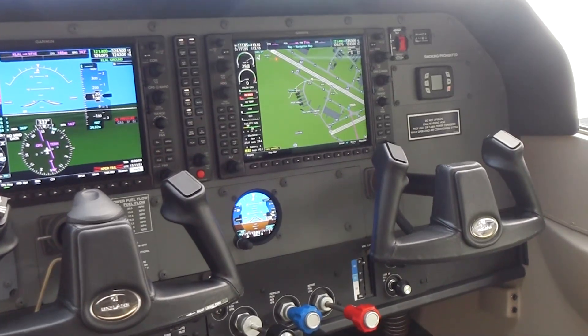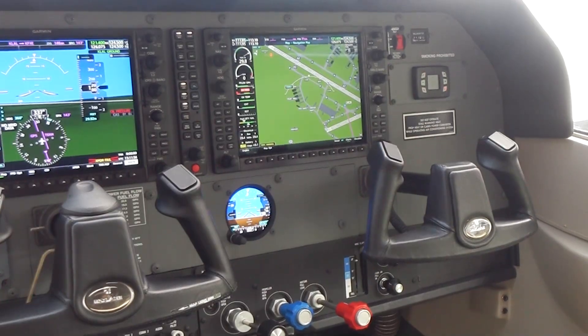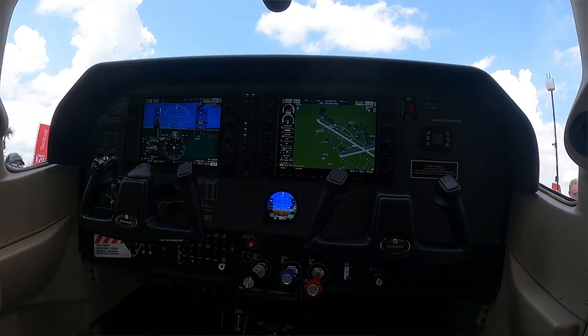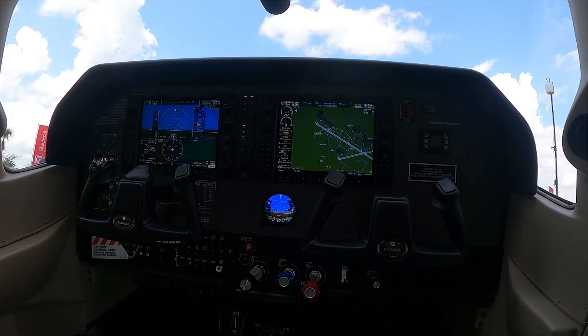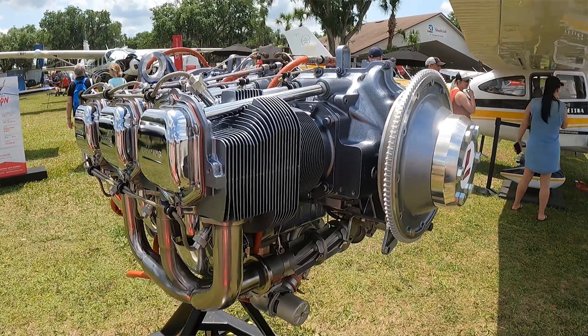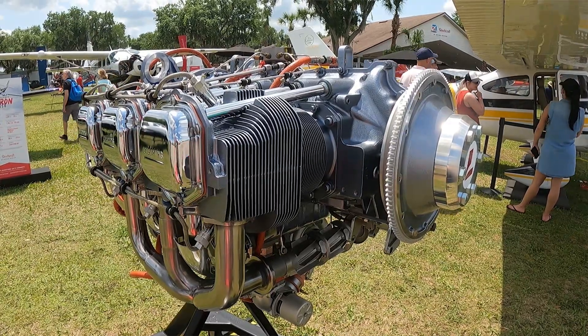Some of the upgrades for the product include the GI-275 standby. We've also added USB ports in the cockpit for customer convenience and Alcantara inserts in the interior with some new flooring. We've also introduced earlier this year that the Turbo 182 is making a comeback — deliveries will start in 2023 and we're happy to bring that airplane back to the market.